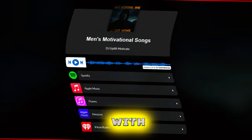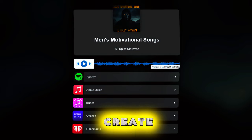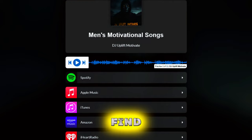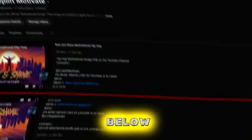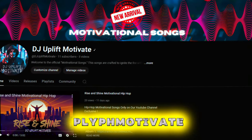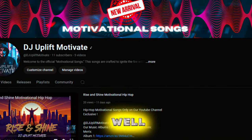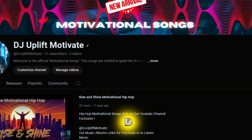Script and sound copyright by Mr. Good Angel. We've partnered with 100 talented artists to create a collection of motivational songs, now available for you to enjoy. Find the link in the description below. Our music, under DJ Aplift Motivate, is available on all major music platforms, as well as our second YouTube channel, DJ Aplift Motivate.